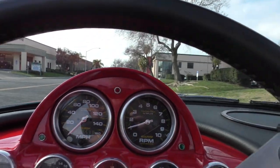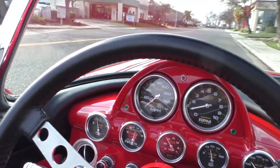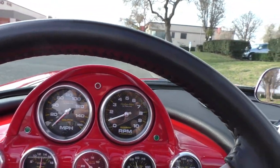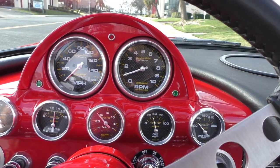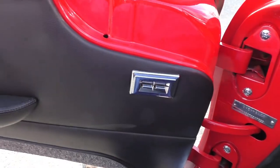The odometer reads 593 miles. The car has LED dash lights, a tilt steering column, power windows — all the stuff you'd expect.